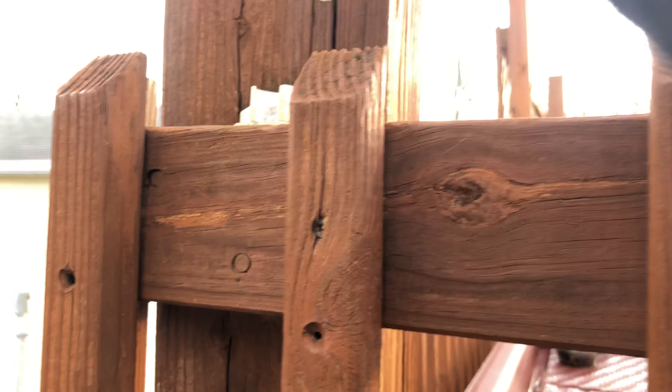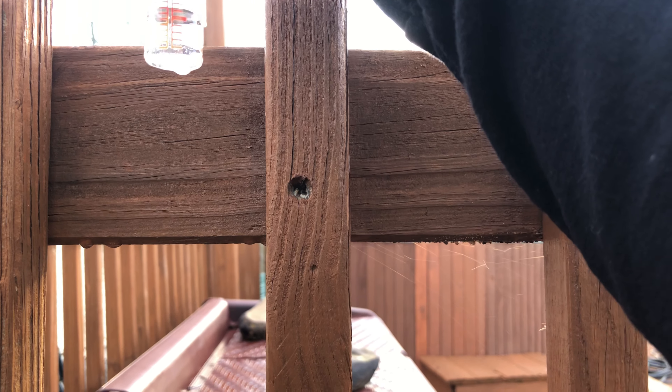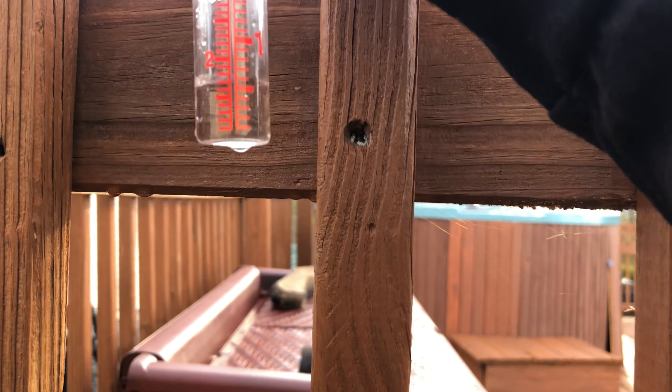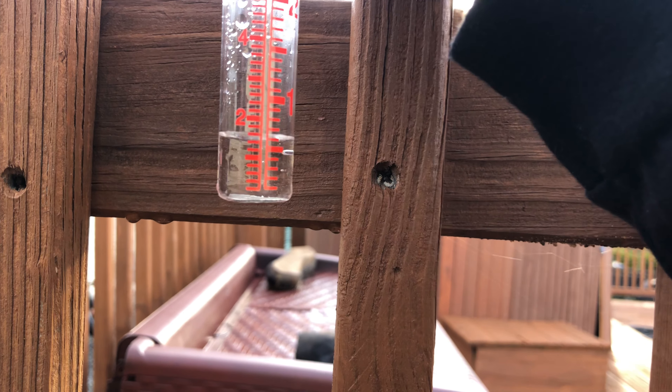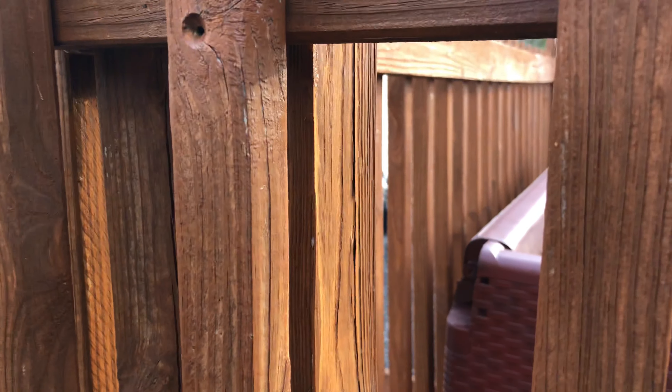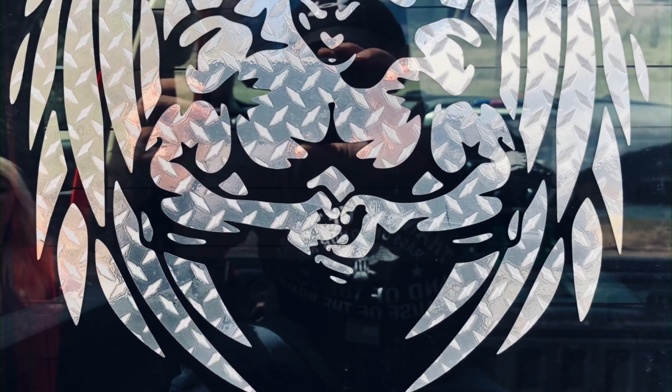Oh, it's early, y'all. We're getting ready to go on a hunt. Let me get it in frame here. We actually got six tents — that should be enough to wash some out, guys.